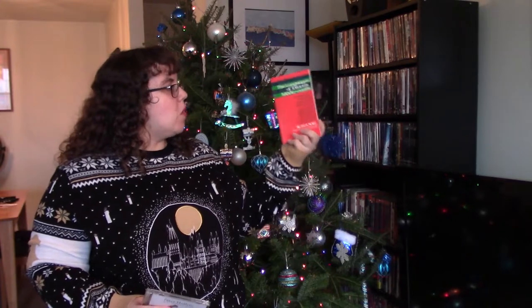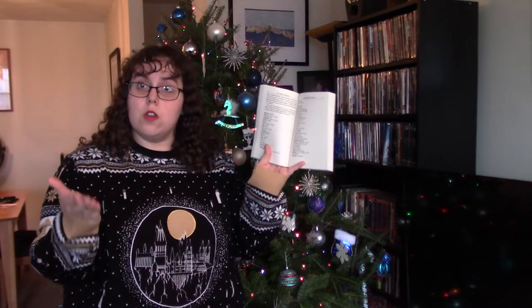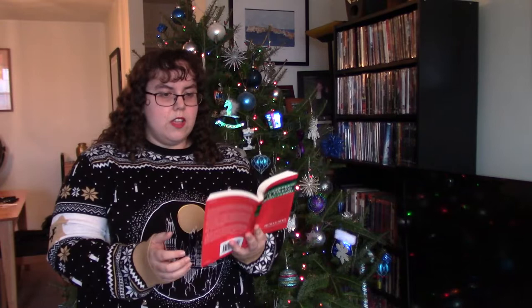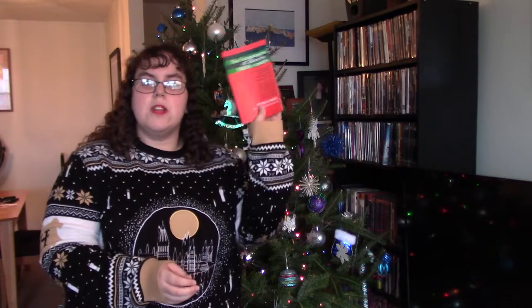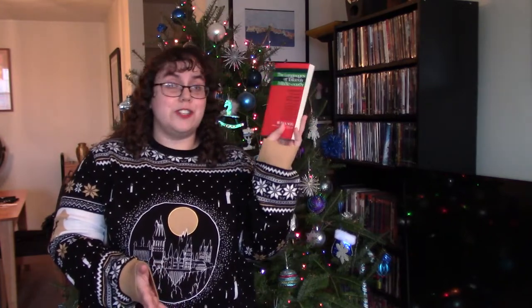Now let's move on to night number three. The gift I got is this really remarkable book called The Languages of Tolkien's Middle-Earth — a glossary that helps you look up word meanings to understand everything featured in Lord of the Rings. You can learn everything from Elvish to Dwarvish, Quenya, and all the languages of Hobbits. I just finished The Silmarillion, which I think is a great book, but a lot of the words can be confusing, so this will be really helpful.